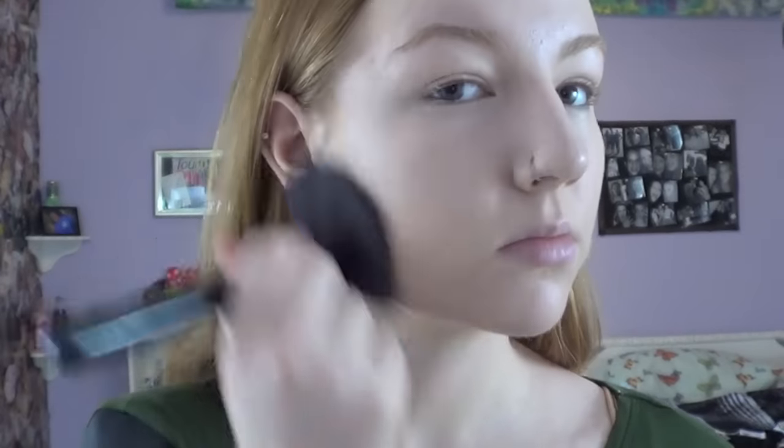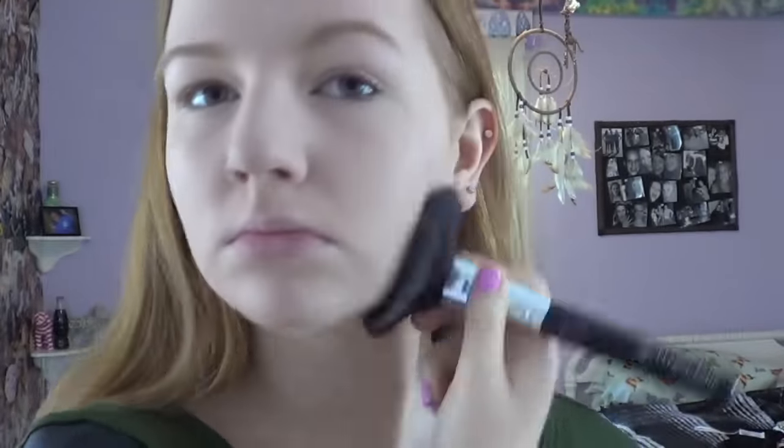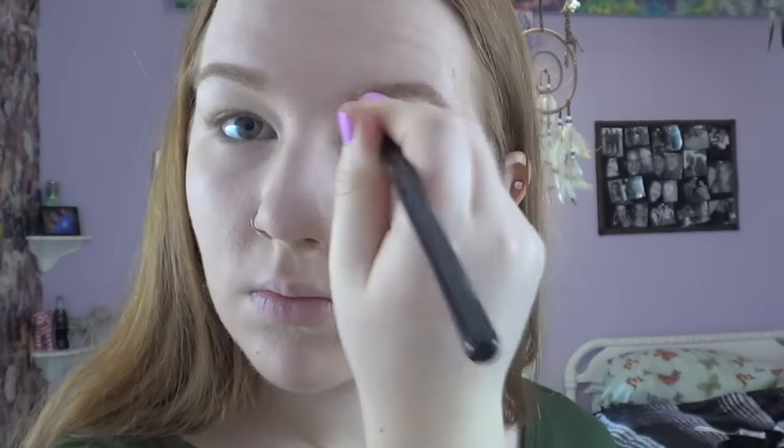Then I just set all of that with a mattifying powder to control oil — I'm using my Neutrogena Shine Control Powder, which is absolutely amazing. Then I go back in with my Boing concealer to conceal any imperfections or redness. I actually don't do anything other than this for my face makeup for school — I like to keep it pretty natural. Here I'm just combing out my eyebrows and filling them in with a Sigma Brow Powder because I love having perfect-looking brows.